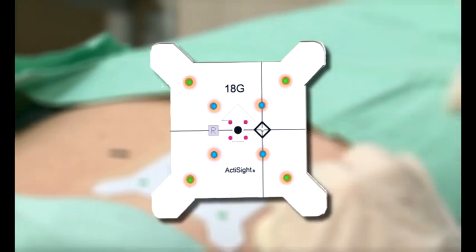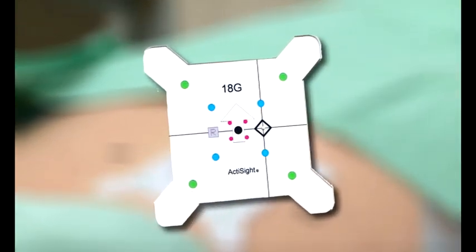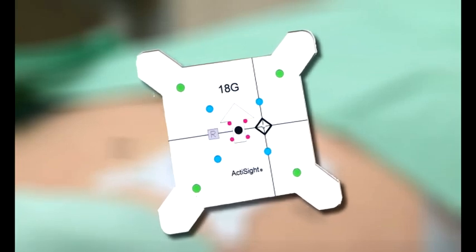The eight radiopaque reference points on the Acti sticker are identified by both the miniature video camera and the CT scanner.